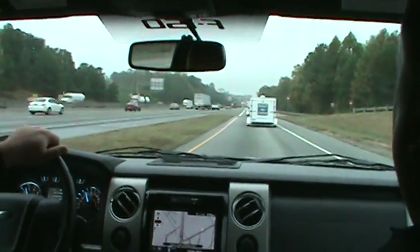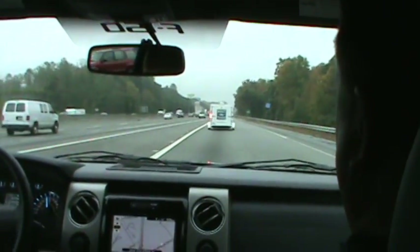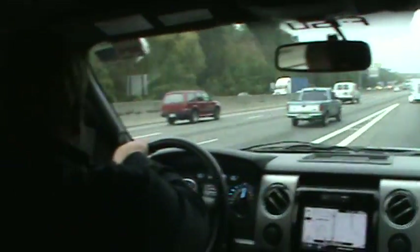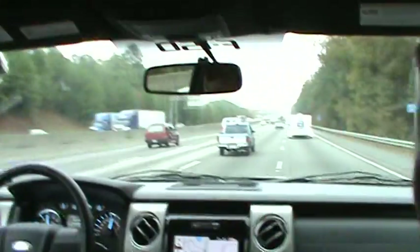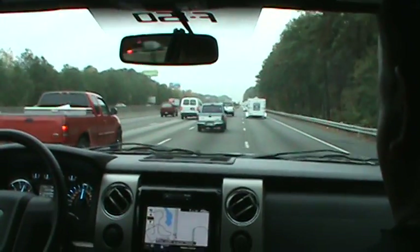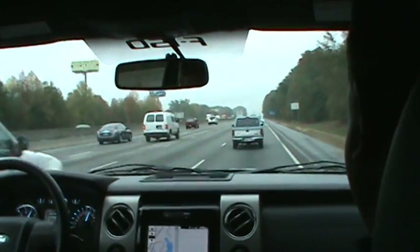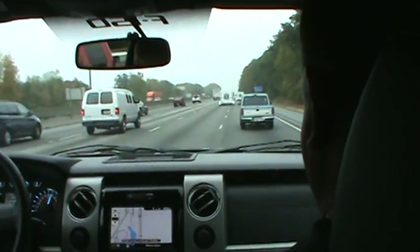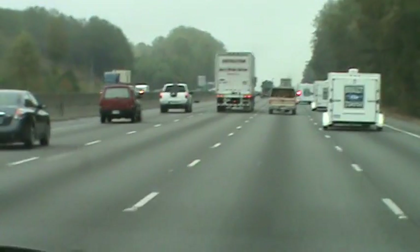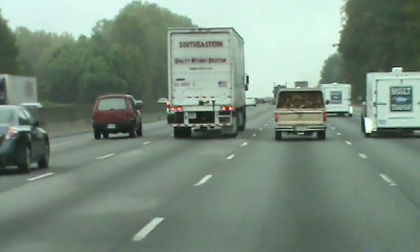We're not allowed to pass — we need to stay in line. We'd like to pass the Dodge though. If it's clear we can pass since we're a separate group. Both us and the Dodge have 6,500-pound trailers with traffic everywhere. We're catching up — you can see the acceleration here with traffic beside us and no trailers around. This V6 is really impressive.